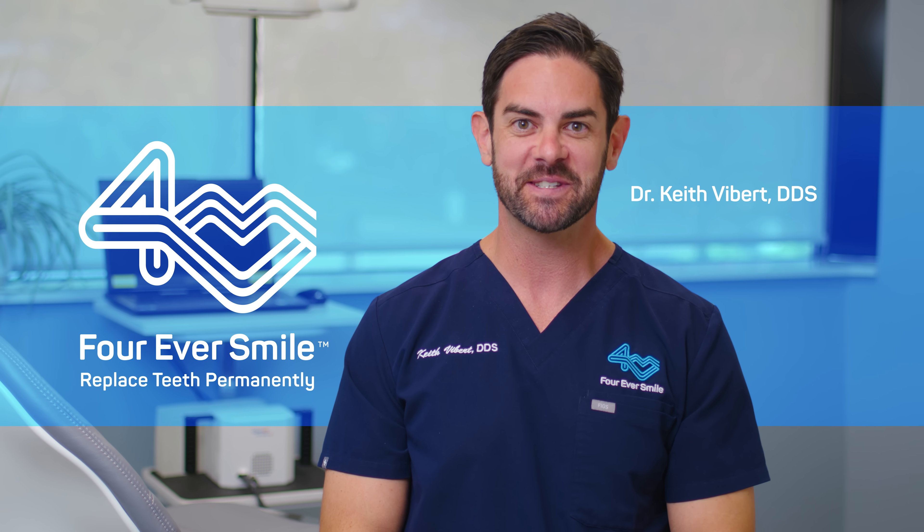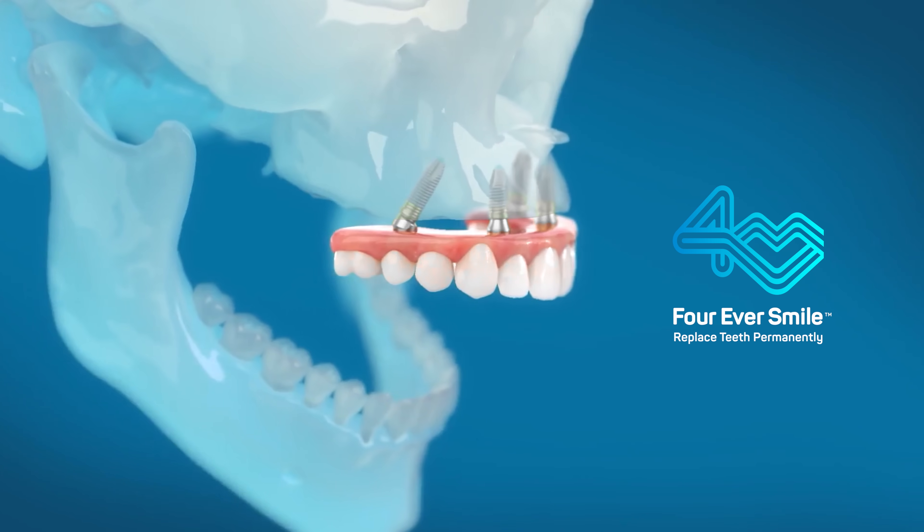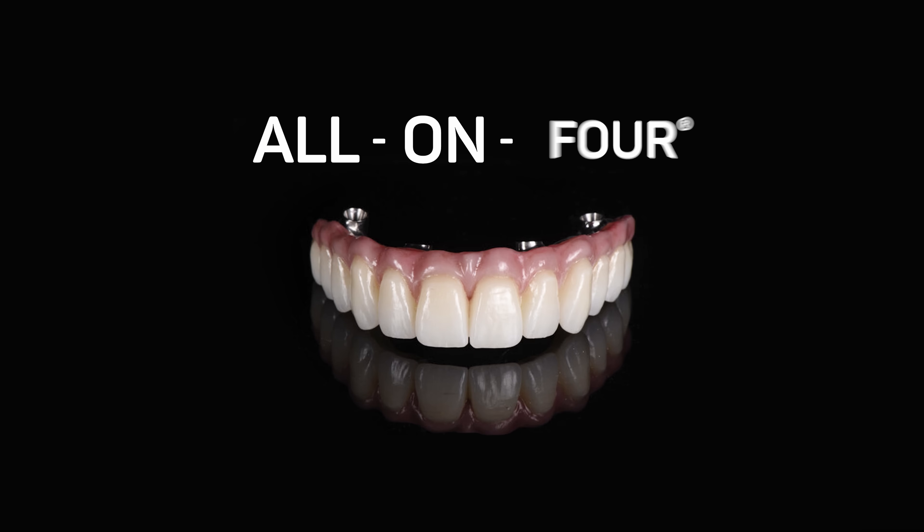I'm Dr. Keith Vivert, and this is The Forever Smile. The Forever Smile is essentially an improvement, an upgrade — a digital version of what was originally called the All-On-4.